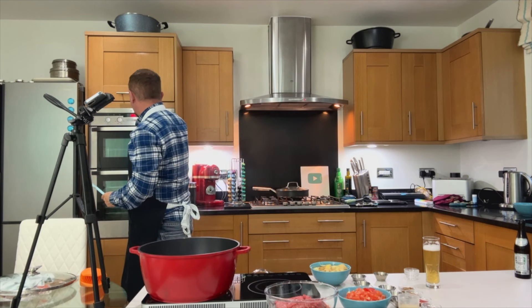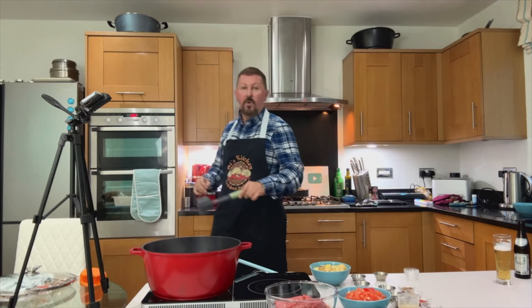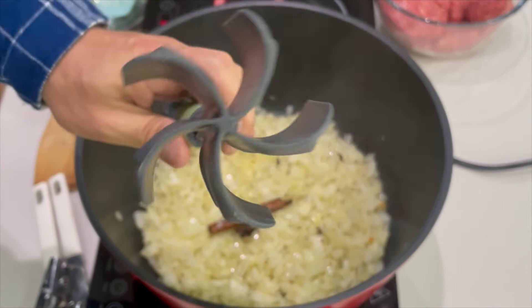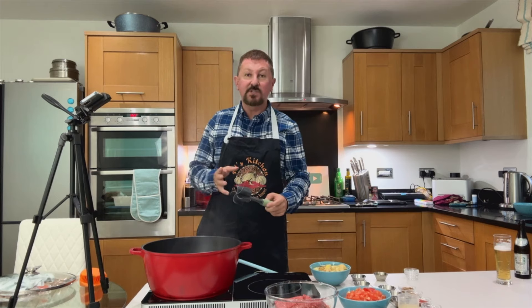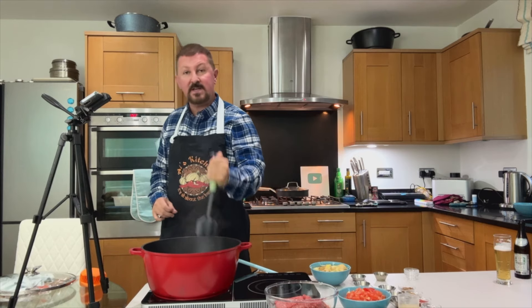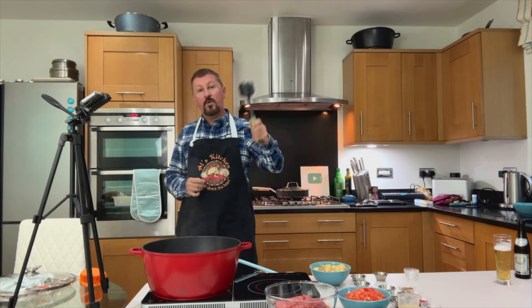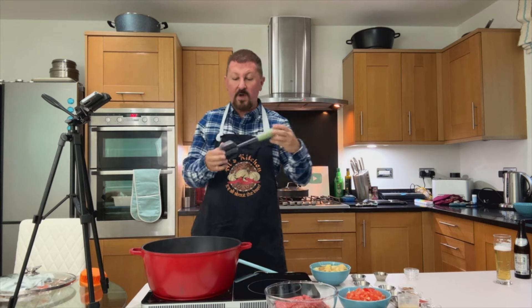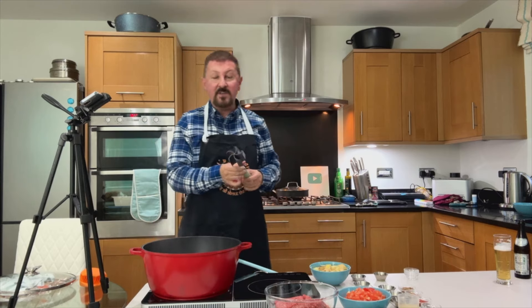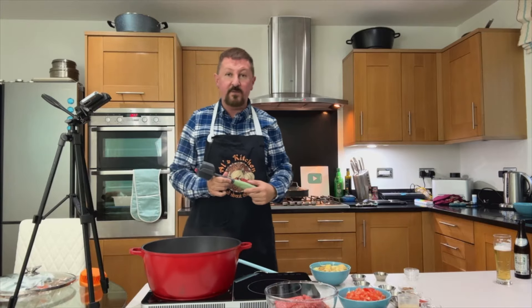I'm going to stick 30 minutes on the timer and see whether we can squeeze this in. When I was in America I bought this little implement — it's basically a mince breaker. When you're doing minced beef and onion, bolognese, chili con carne, or keema, it's a really good way of breaking down the mince easily. I'm not sponsored or anything, but I'll try to find a link on Amazon and put it in the description box below. I like my gadgets and this one comes in really handy.